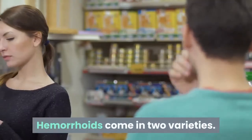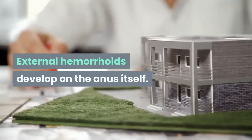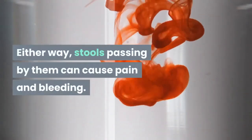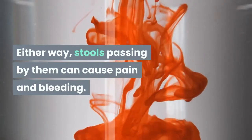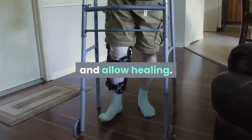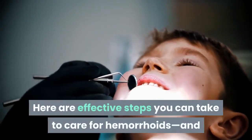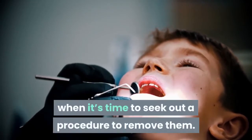Hemorrhoids come in two varieties. The internal type sprout from within the rectum. External hemorrhoids develop on the anus itself. Either way, stools passing by them can cause pain and bleeding. But simple self-help measures can ease the ordeal of most hemorrhoids and allow healing. Here are effective steps you can take to care for hemorrhoids, and when it's time to seek out a procedure to remove them.